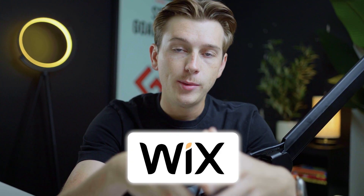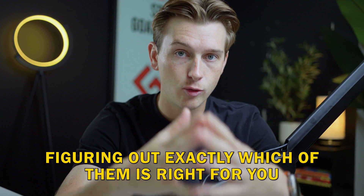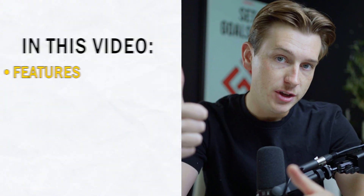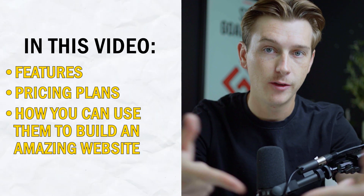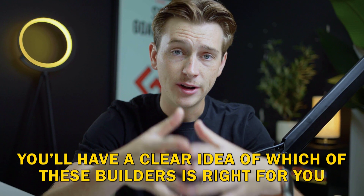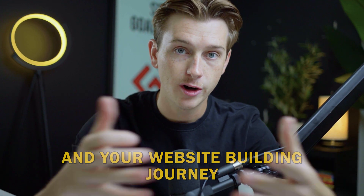Are you looking for a website builder that's more tailored to your specific needs than Wix? Even though Wix is an incredible platform with some amazing features, there are a ton of great alternatives out there that you can choose from. In today's video, we'll be going over those alternatives and figuring out exactly which of them is right for you. We'll be talking about their features, their price points, and more importantly, how you can use them to build an amazing looking website. By the end of this video, you'll have a clear idea of which of these builders is right for you and your website building journey.